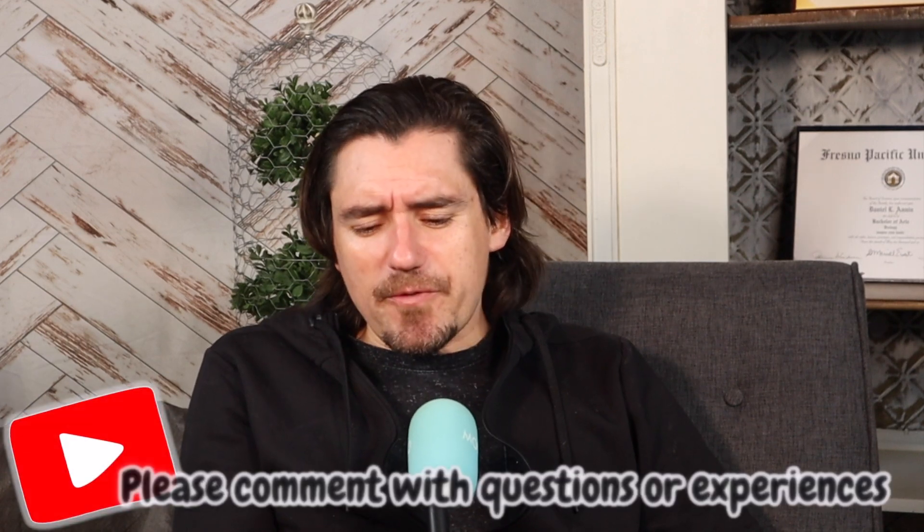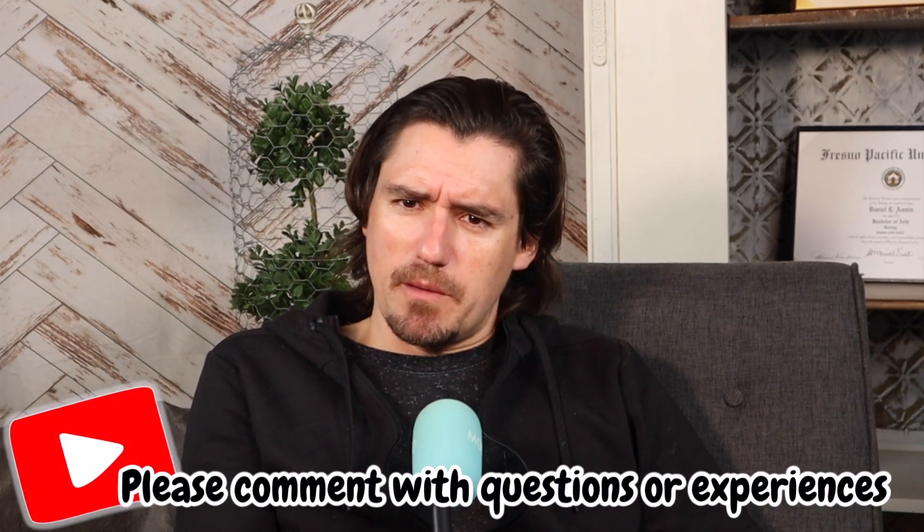All right guys, my name is Dan, I'm a veterinarian, and today I want to talk to you about hypothyroidism in the dog. Hypothyroidism in the dog is incredibly common, and it's one of those diseases that's more of a nuisance than anything else.